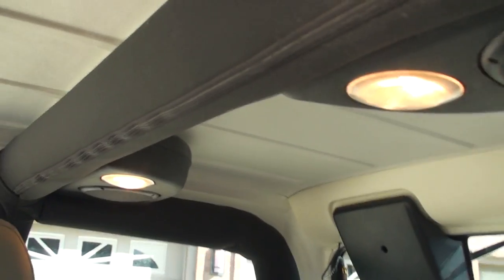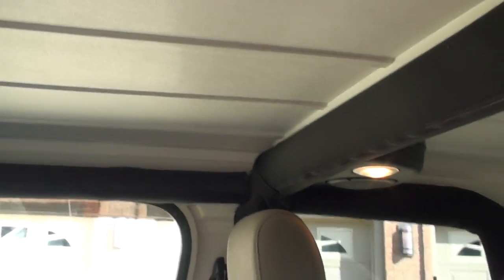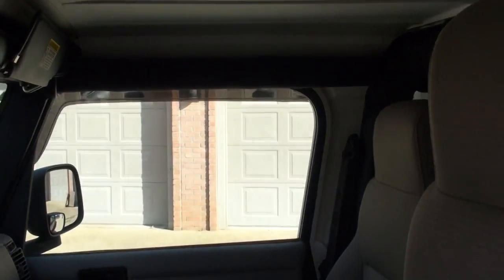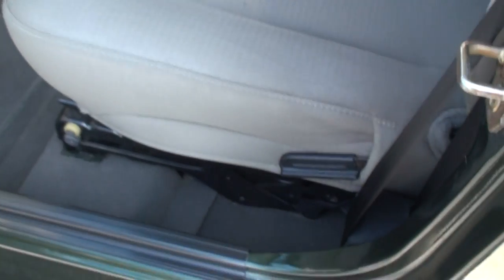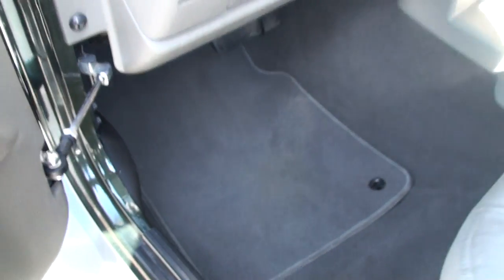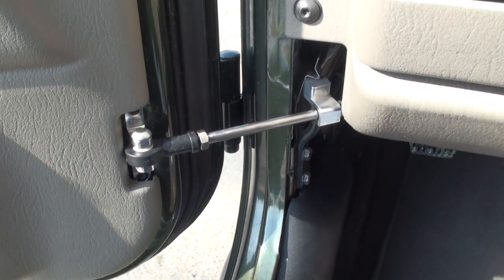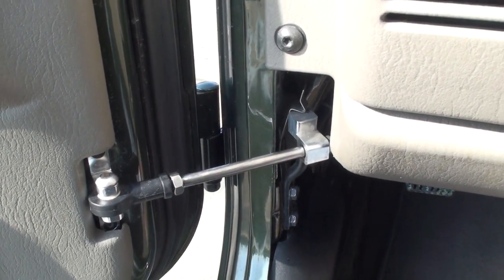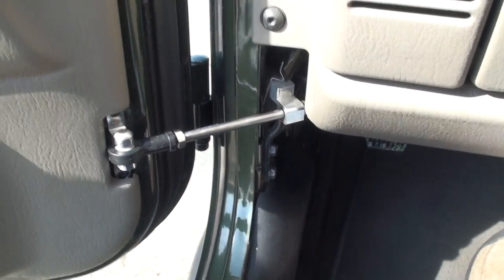There's a roll bar with the speaker bar and lights and the removable top. As you can see, it's very clean. That's an add-on, I believe. It's usually a strap to the hinge. I kind of like this. Works better.